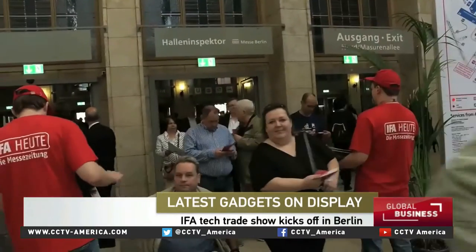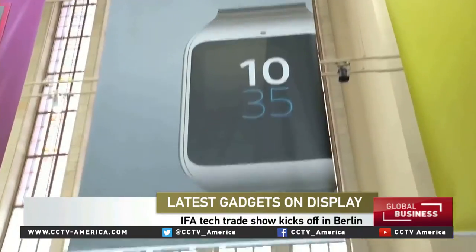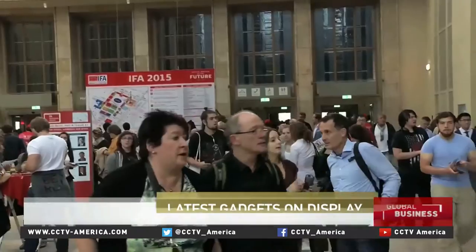Over 240,000 people are attracted to this global trade fair every year. Berlin's IFA is the last major consumer electronics fair of the year, and it's predictably packed again. We are oversold here at IFA. We are expecting much more trade visitors compared to last year, and that seems to be a good story to be even more successful than last year. We had 4.3 billion U.S. dollars in products ordered last year, and that's a good story.